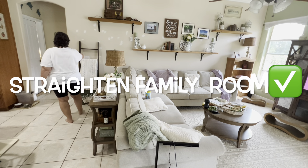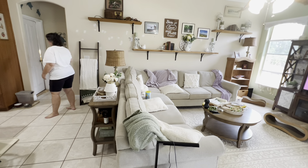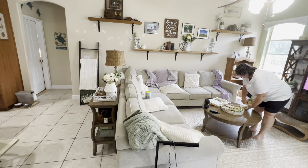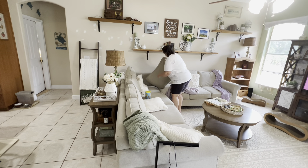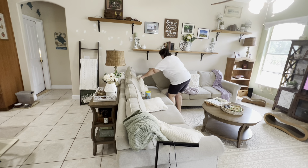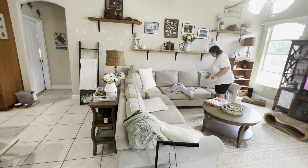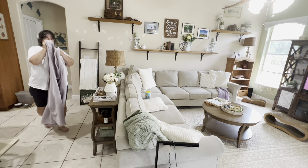Now I'm going to straighten the family room — that is a daily occurrence around here because we live here! It really should be called the lounge because we definitely lounge in here. I'm not doing a monthly deep clean in here right now because I'm planning a reset and refresh for spring — I'll change the decor, move things around, and that will probably be in a Tiny Tidy Tuesday video.